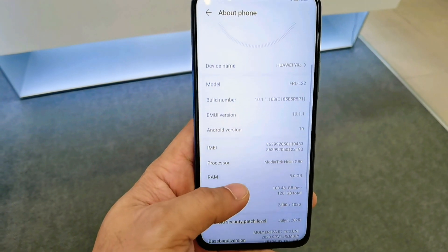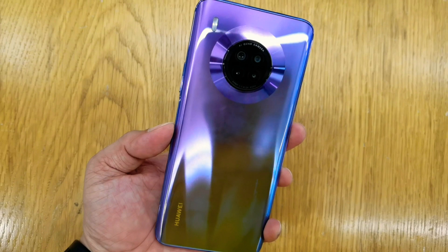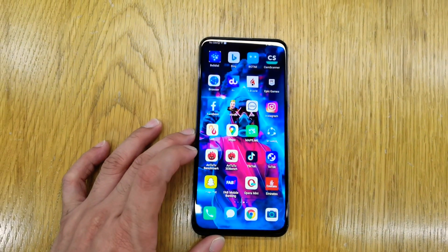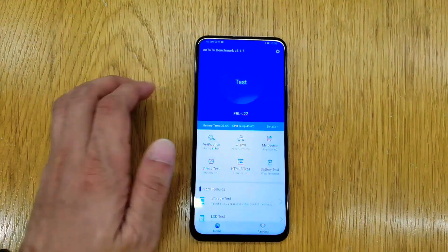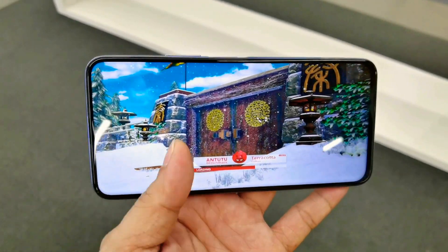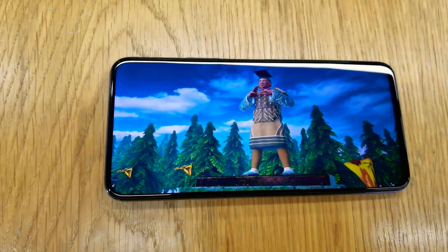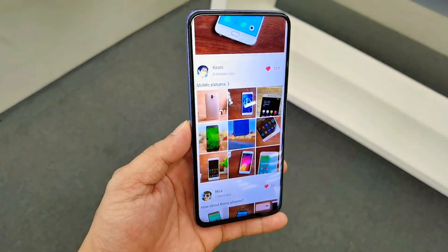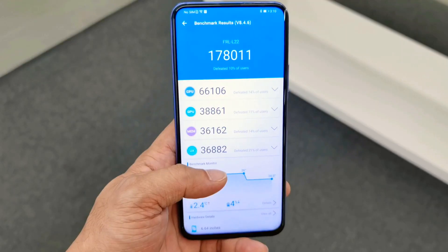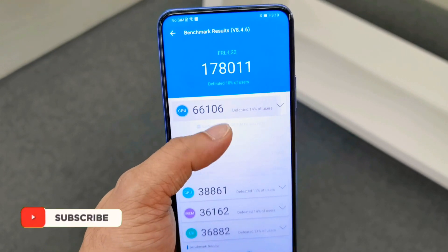Now let's check the benchmark score of this new Huawei Y9A. In our first check it gives 178,011 score. Now let's try the performance mode and see how many scores will increase.